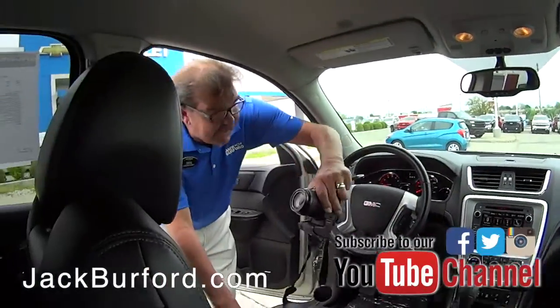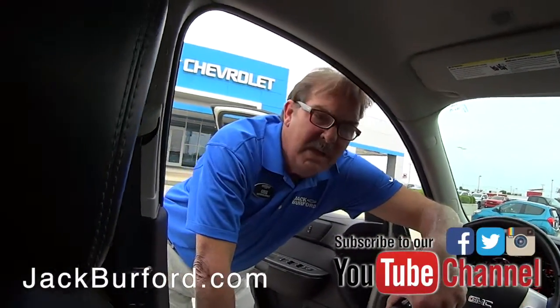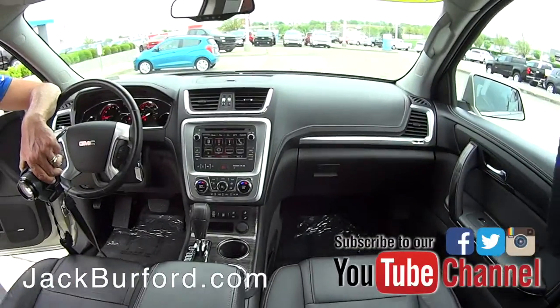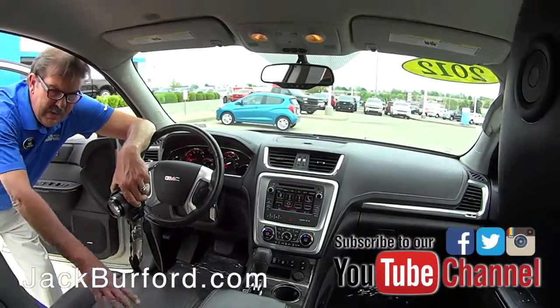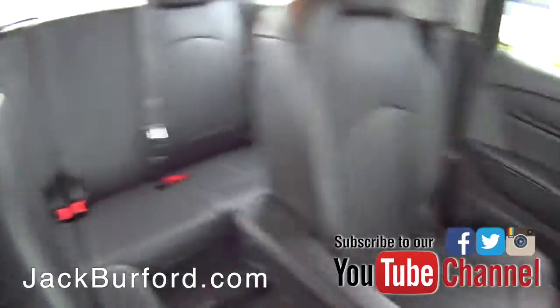Really nice vehicle. This is a 2012 GMC Acadia. This is nice. It's SLT1, so you can see it's got the leather in here — heated front leather, Bose sound system. This is really nice, Greg. I like this.